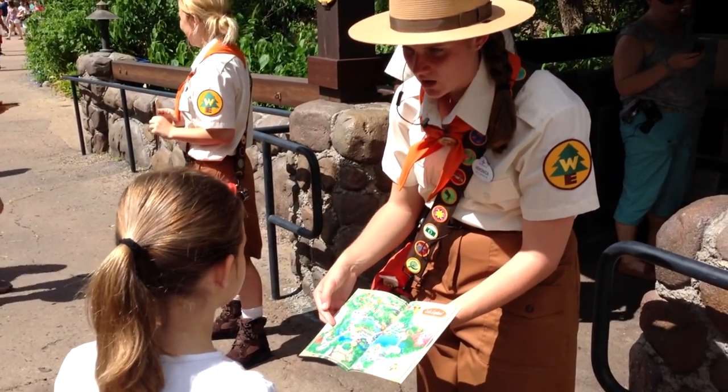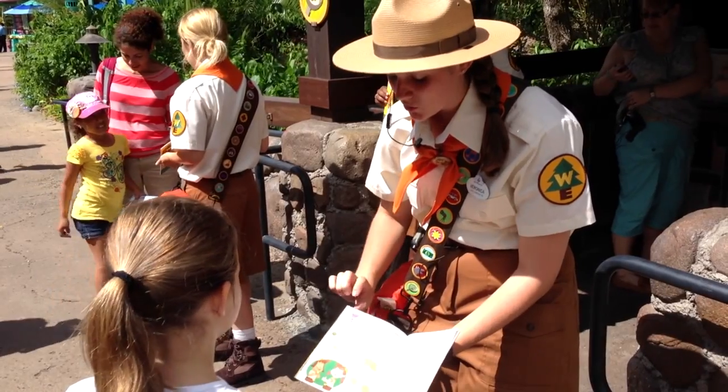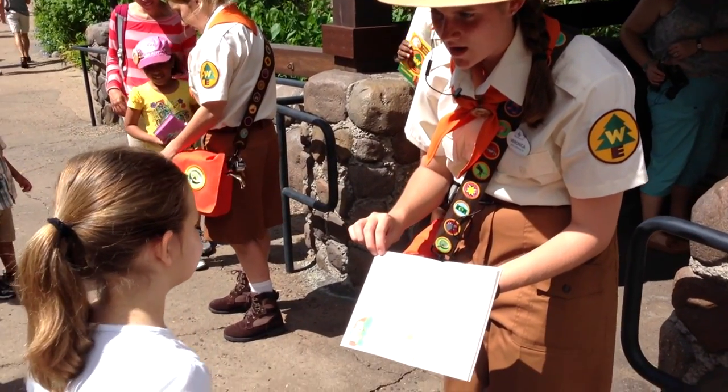And don't worry about getting them all in one day — it's a lot of fun. You're going to get them all whenever you come. So the first one you're actually going to get today is the Wilderness Becoming Explorer Badge, alright?